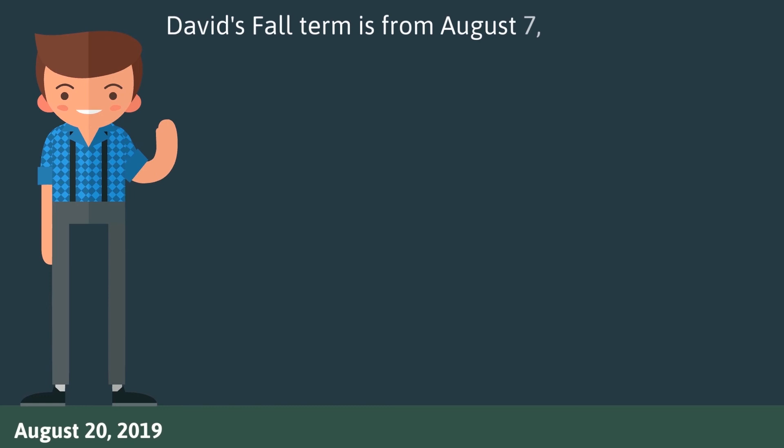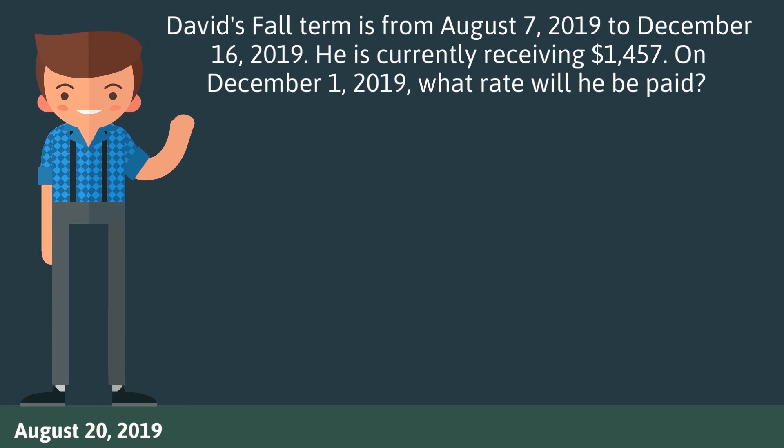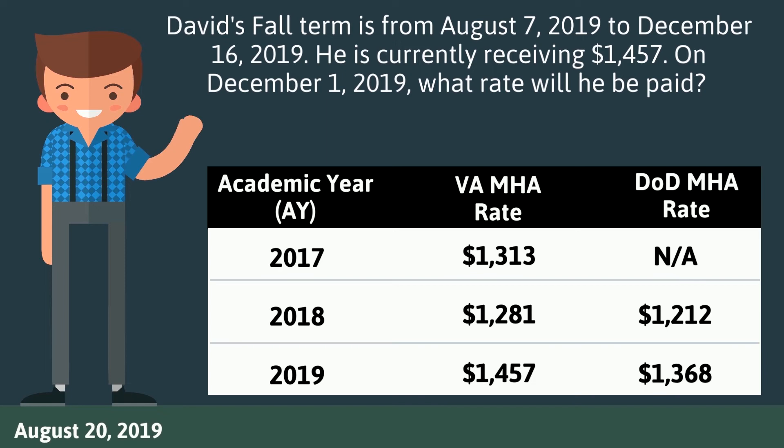David's fall term is from August 7, 2019 to December 16, 2019. He is currently receiving $1,457. On December 1, 2019, what rate will he be paid?